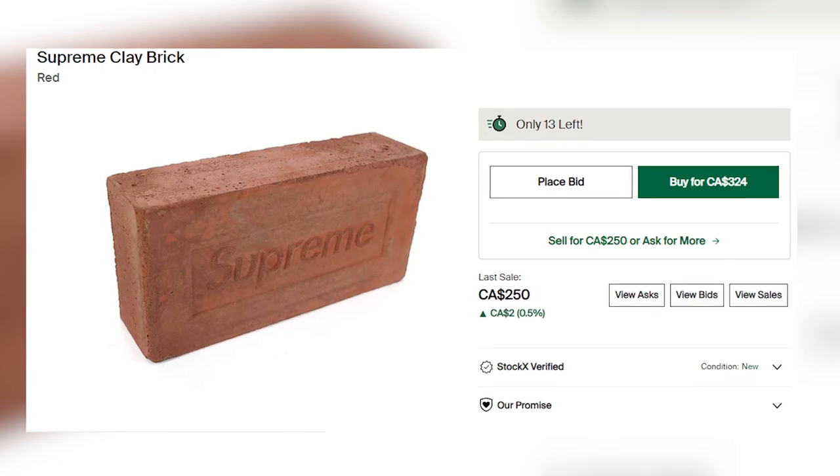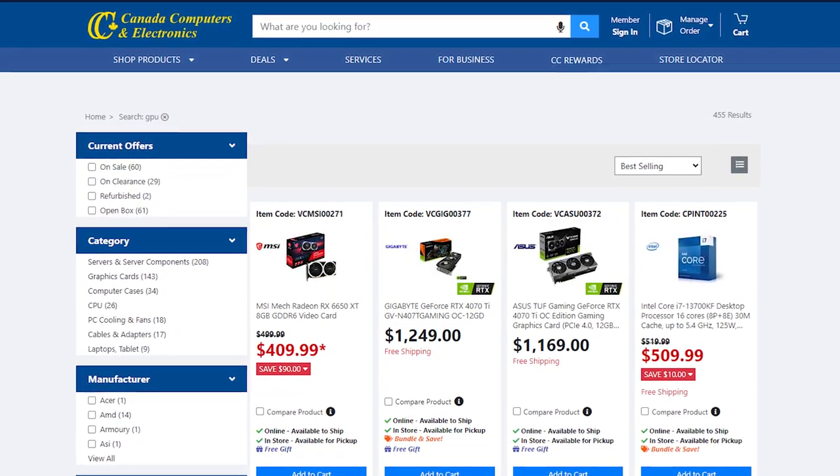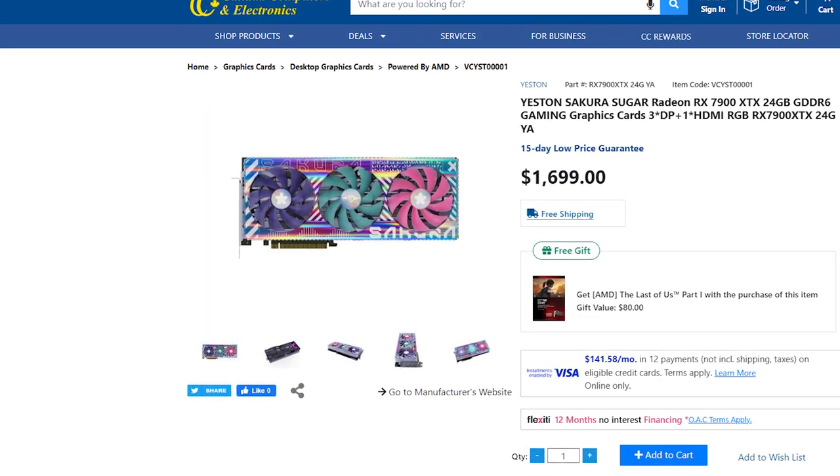I mean, just look at Supreme or Call of Duty. If you want to know what GPUs we have available, we actually did an unpack on the Sakura 7900 XTX GPU — my waifu. If you want to know more about that, I'll leave a link in the description box below.